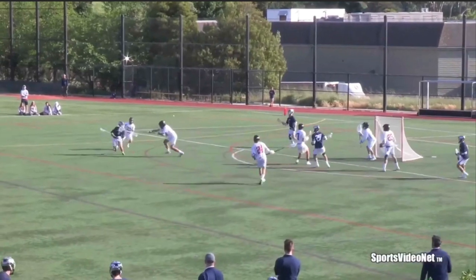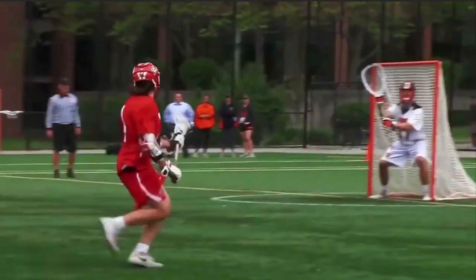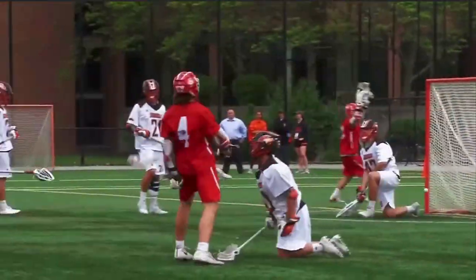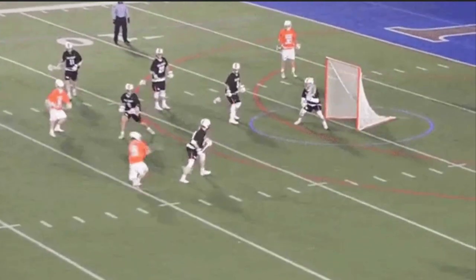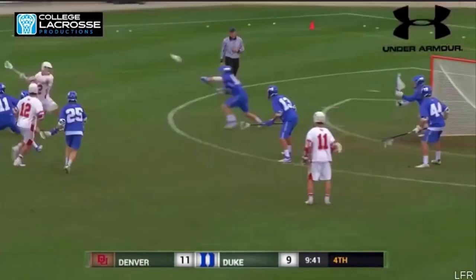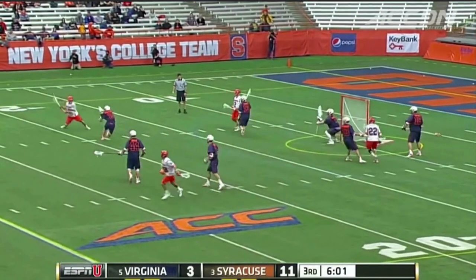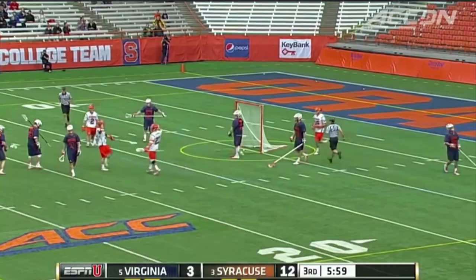You plant your foot down like you're about to do a face dodge, but then you quickly explode upfield instead of bringing the stick across your face. The defender is going to be completely thrown off and you'll have your hands free for a shot. Just like the face dodge, the hitch dodge is most effective when you're off ball. When you catch the ball from your teammate, the defense will start running towards you. When you hitch, it freezes the defense and buys you time to move upfield and score.